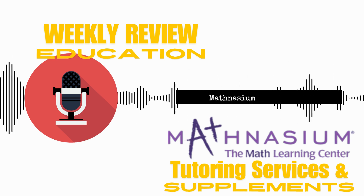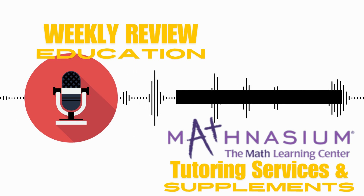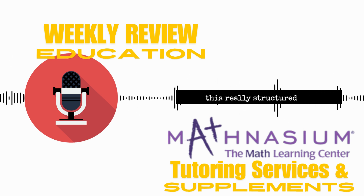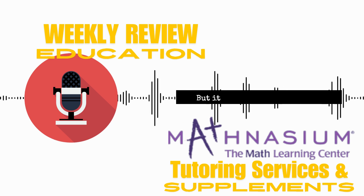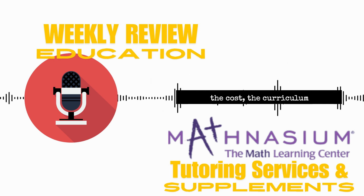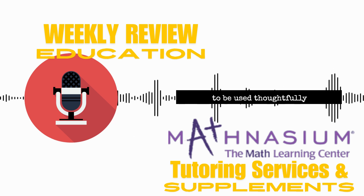So we've explored the Mathnasium method and weighed the pros and cons. The key takeaway is that Mathnasium offers a really structured and individualized approach that can be incredibly effective for some children. But it is important to consider the cost, the curriculum alignment, and the potential for over-reliance. It's a tool, and like any tool, it needs to be used thoughtfully and strategically.